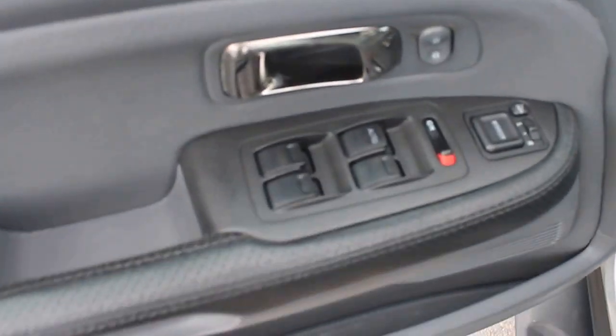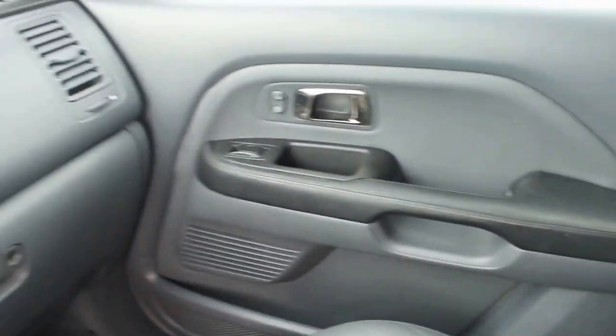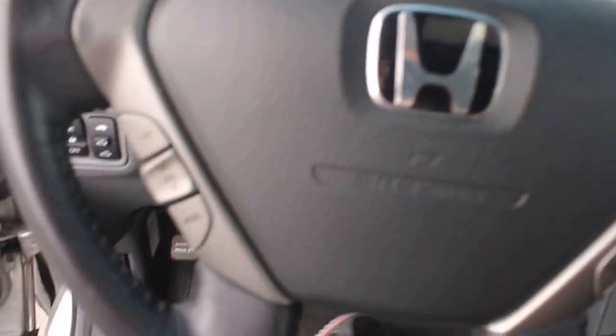This EXL Pilot has power windows, power locks, power side mirrors, and a power seat, as well as leather interior which is in very good condition. All of the plastics, vinyl, carpet, and glass — everything on the interior is also in very good condition.